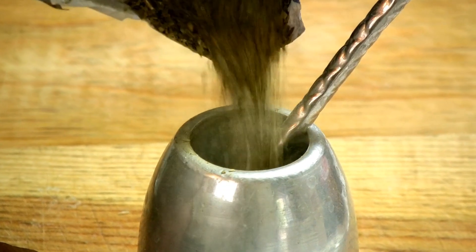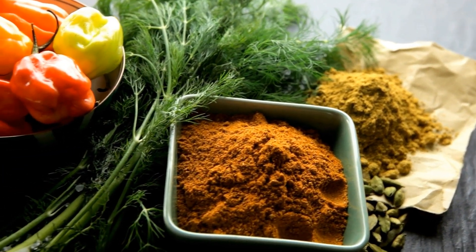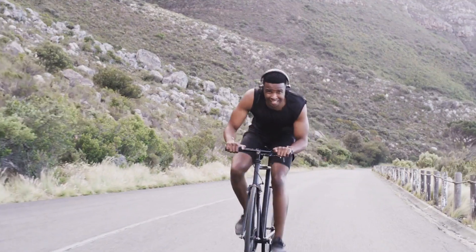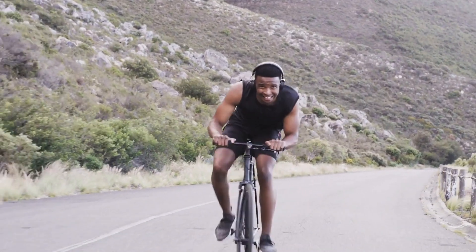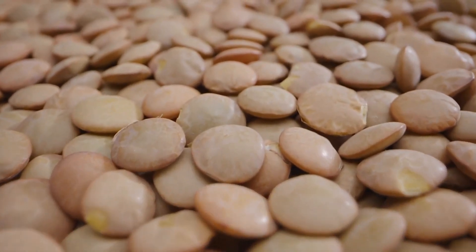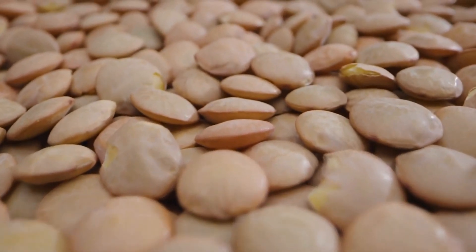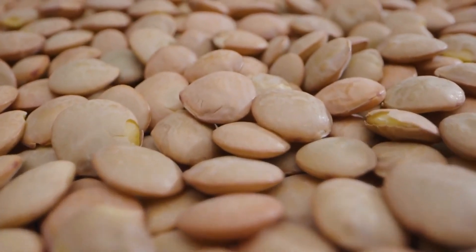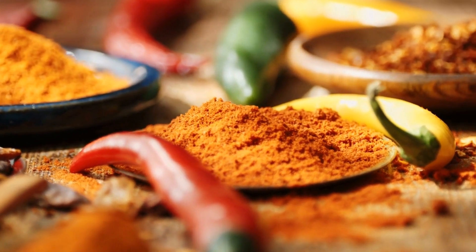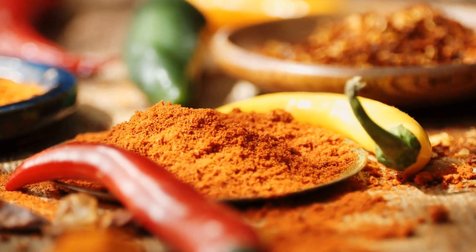Nutritional Profile of Brown Lentils. Brown lentils are a great source of plant protein, dietary fiber, and complex carbohydrates. They also have a low amount of fat, which makes them a great option for weight loss. A cooked cup of brown lentils offers around 18g of protein, which is vital to build and repair tissues throughout our bodies, including bones. Additionally, brown lentils are high in important minerals such as magnesium, potassium, and phosphorus, which are essential to maintain strong bones.